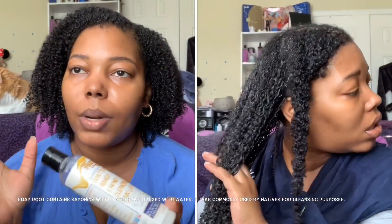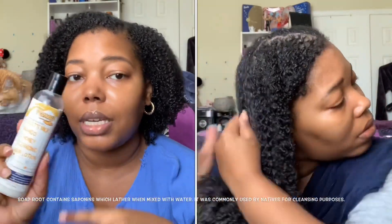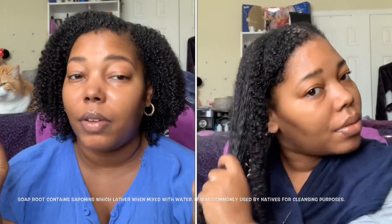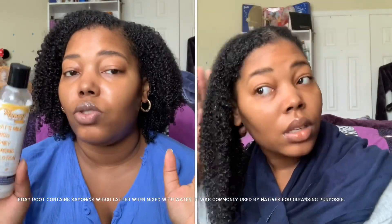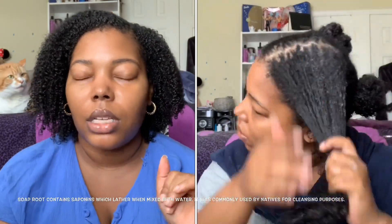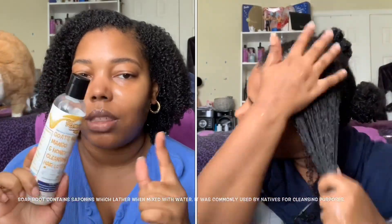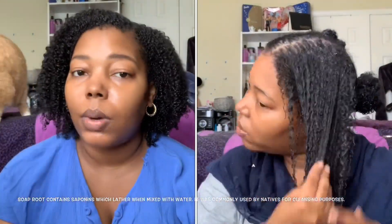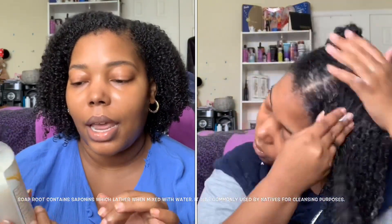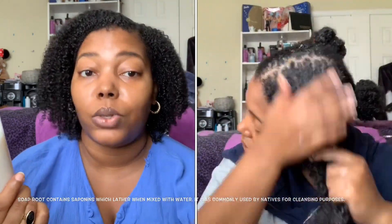There is soap root in this, which I meant to look up — I'll leave a little bit of information on that on screen for you guys. Initially when I applied this to the hair, it goes on kind of like butter. It really does melt into your hair. I was working it in to see if I'd get a lather because of the soap root, and you do get a little bit of lather. I find this somewhat like the Sultanicals butter shampoos — the more you add, the better the lather.